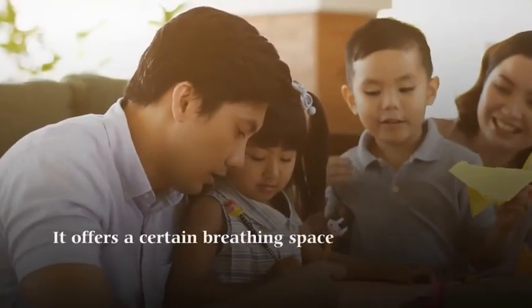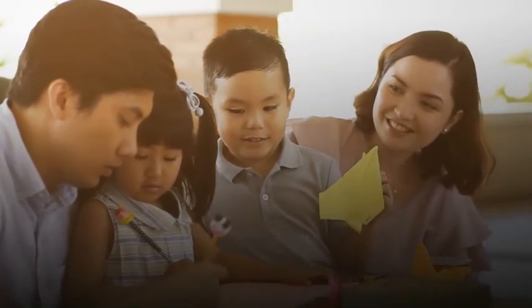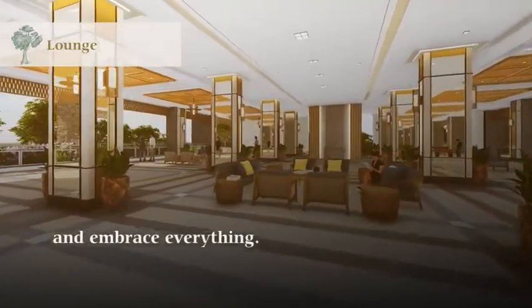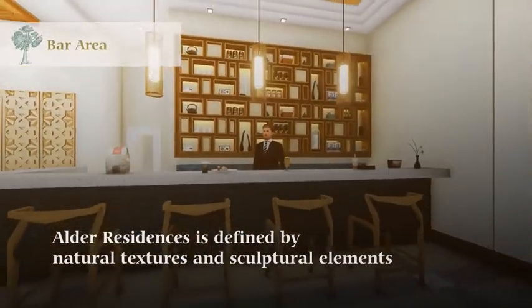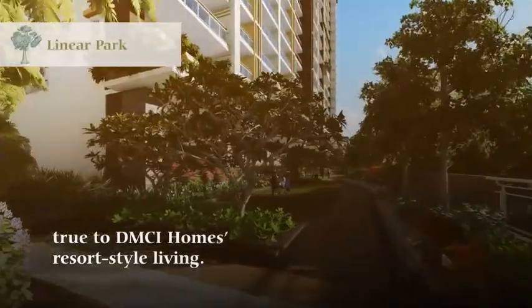It offers a certain breathing space where time seems to slow down and gives you a place to try something and embrace everything. Alder Residences is defined by natural textures and sculptural elements, true to DMCI Homes' resort-style living.